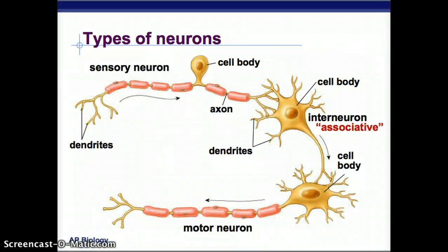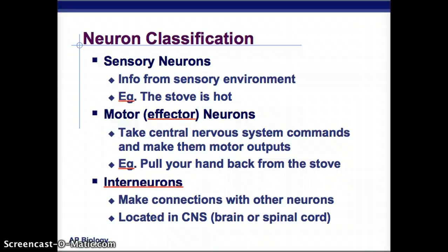Neurons can be classified as sensory neurons, which take in information and detect whatever it is in the environment — like the stove is hot. Then there are interneurons, the 'between' neurons, which connect the sensory neurons with the motor neurons. The motor neuron tells our body what to do. Sensory neurons take in information from our sensory environment, motor neurons — also known as effector neurons — take those central nervous system commands and turn them into motor outputs, like pulling your hand back from the stove. Interneurons are the ones in the middle, making connections with other neurons, and they are located in the central nervous system — the brain or spinal cord.